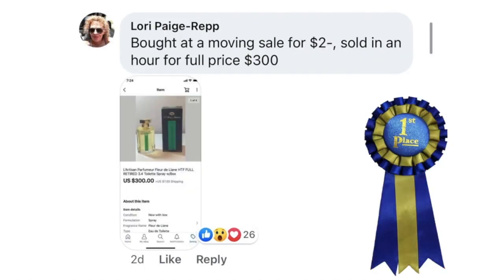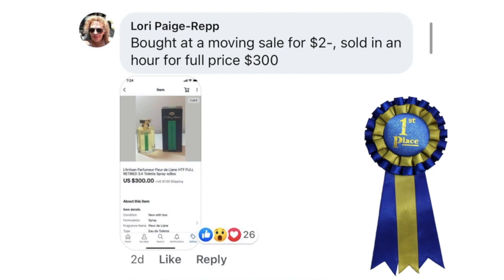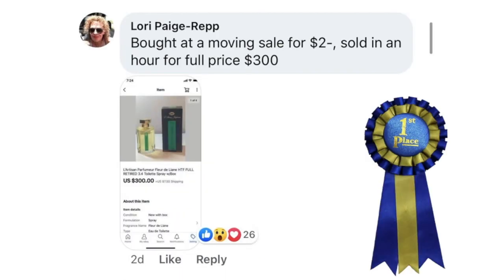Our first place winner in this video is Lori Page Repp, bought at a moving sale for $2. Sold in an hour for full price of $300. The item is retired L'Artisan perfume — new in the box, retired scent. She paid $2 at a moving sale and sold it in an hour for $300. Congratulations — that is just amazing.